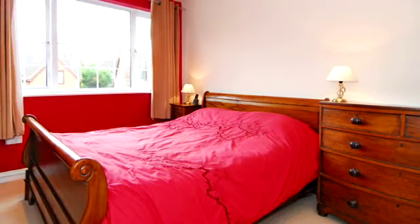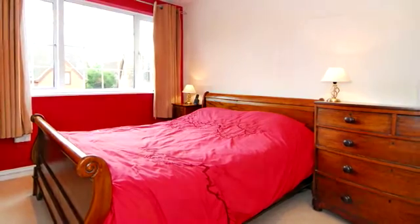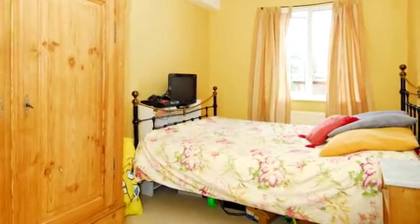The main bedroom has a large light window and ample space for freestanding furniture. Bedroom 2, a smaller double, also has space for a large freestanding wardrobe.